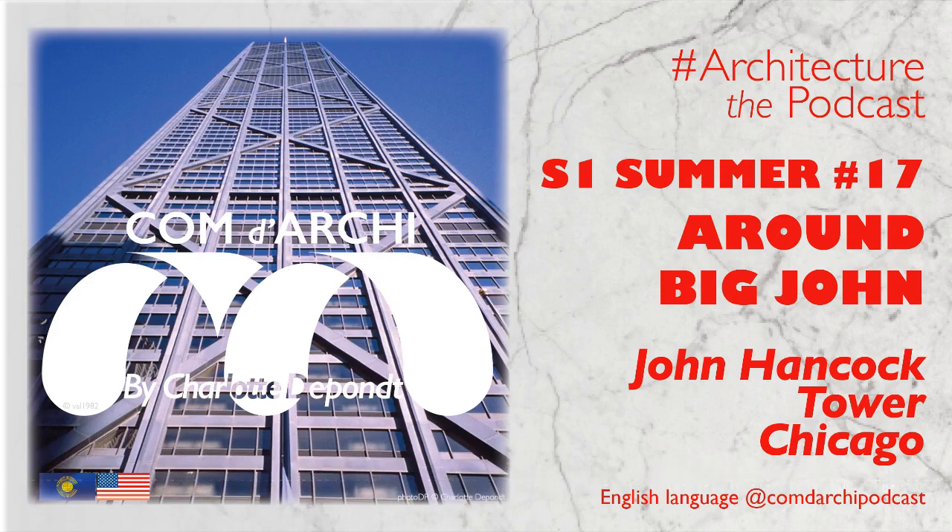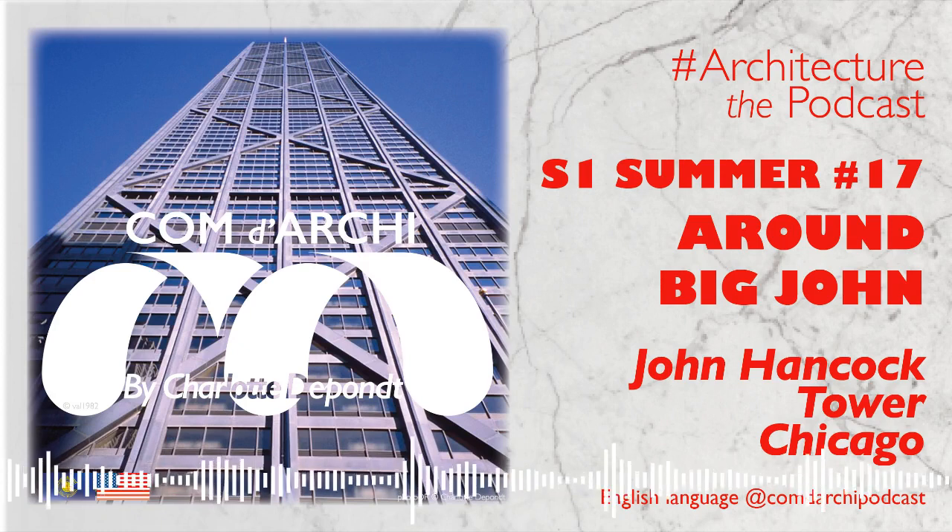Thank you for listening. Don't forget to tune in to our previous content on Instagram at ComedarchiePodcast. If you like it, make sure to promote the podcast by giving it five stars on Apple Podcasts and adding a comment, or on any of your favorite podcast platforms. And don't forget to subscribe and listen to all of our episodes for free. See you soon, and until then, take care of yourself.